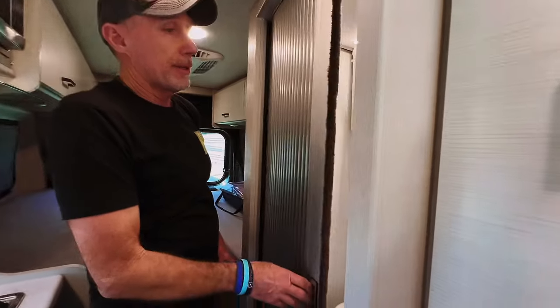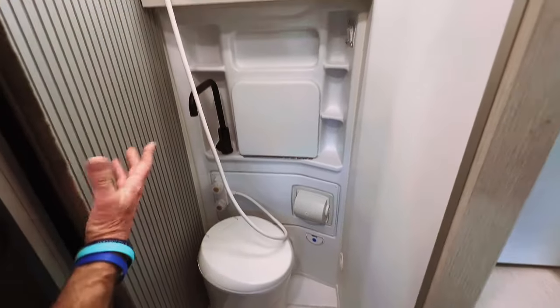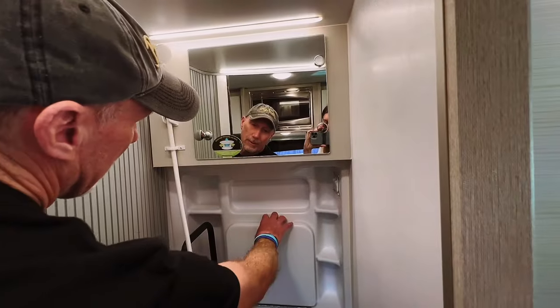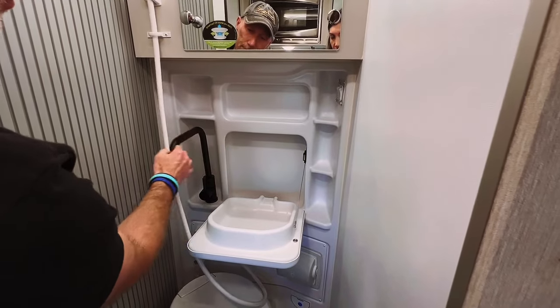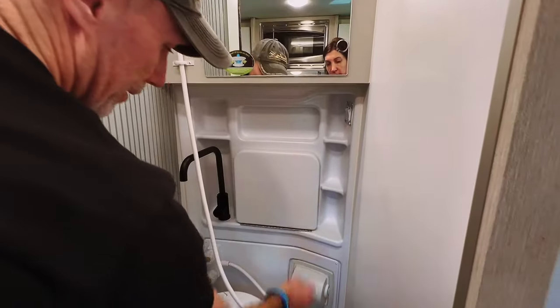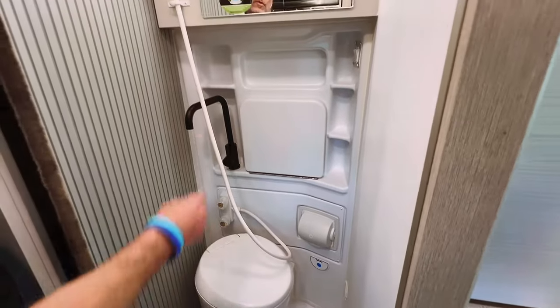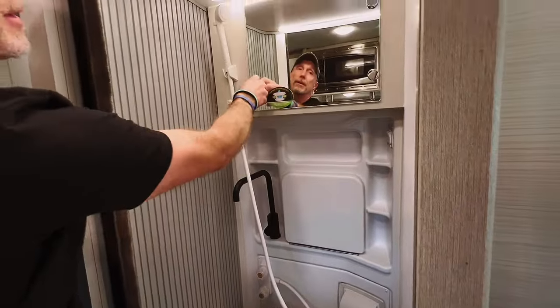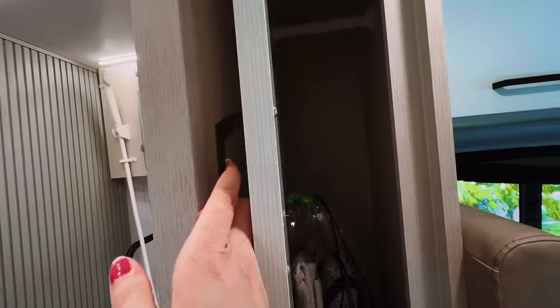And here we have the wet bath — basically it's a shower and toilet all together. So this becomes a sink for washing hands — oh, I didn't even know that! And of course the shower. Okay, storage, more storage, lots of storage here too.